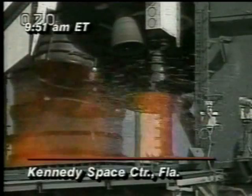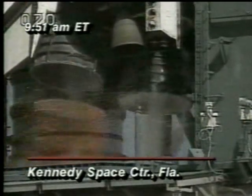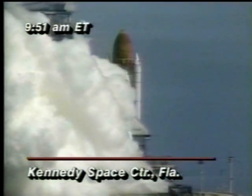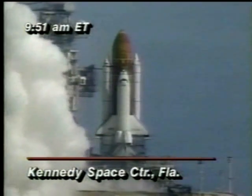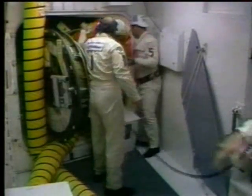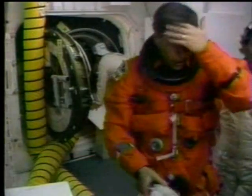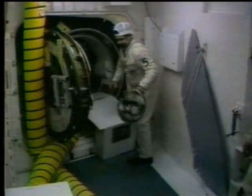Seven, six, five, four — and we have a main engine shutdown at T-minus three seconds. We have a redundant set launch sequencer abort. And Columbia is now being safed. Launch officials say that all three engines were up and running when the computer shut one down, followed by the other two. The astronauts safed the shuttle and then began exiting. They are currently being debriefed to try and find out exactly what happened.